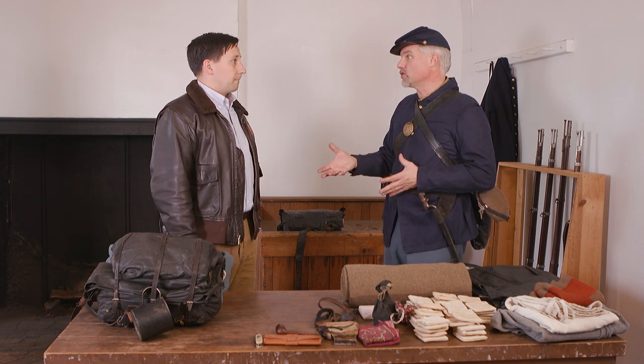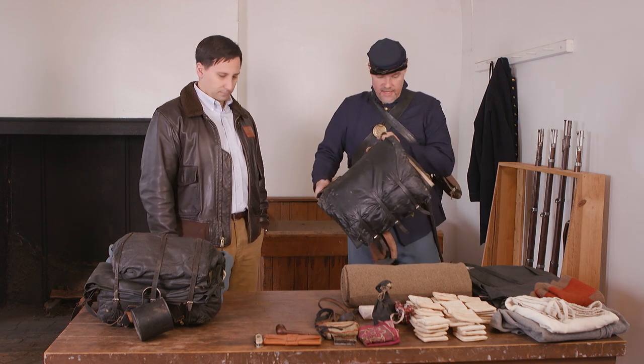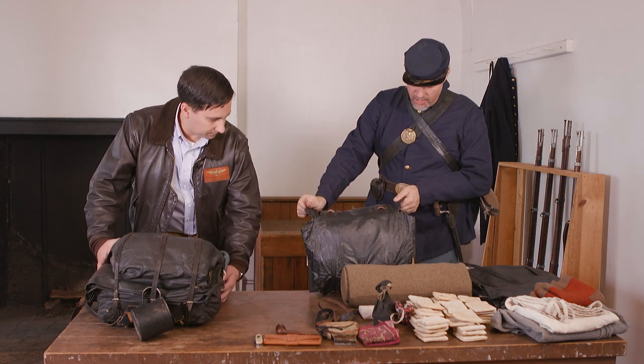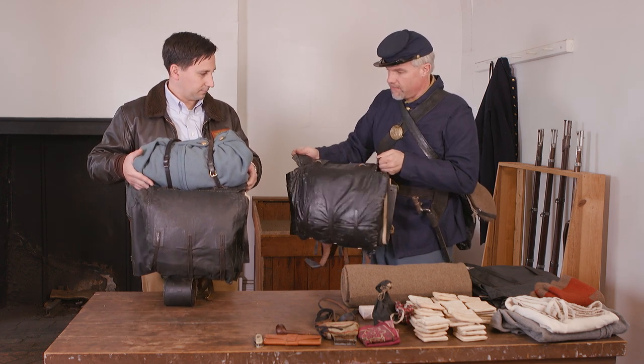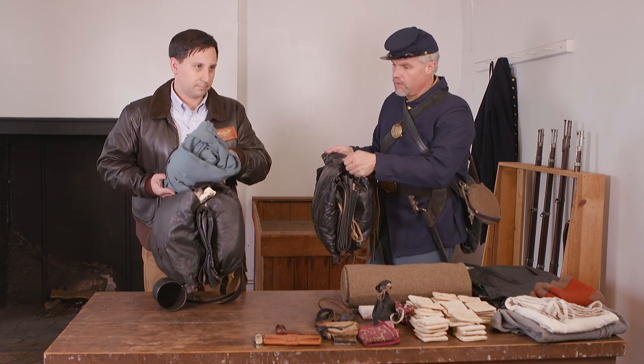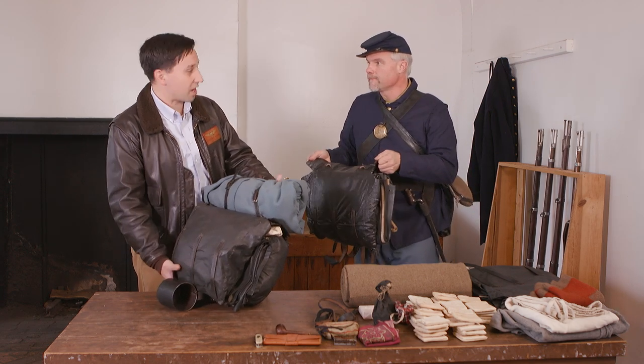So that's a heck of a lot of kit for anybody who's a living historian. My knapsack will normally look like this at a campaign event, carrying blanket, shelter tent, gum blanket and a few small pieces. And if you turn this sideways, those are just absolutely gigantic — a complete nine-day difference and much heavier.